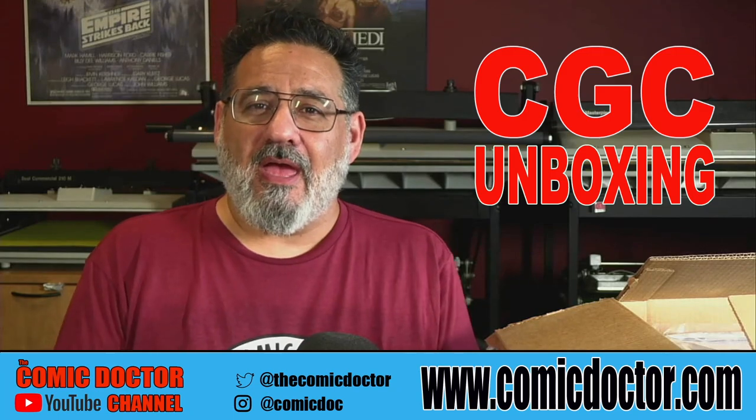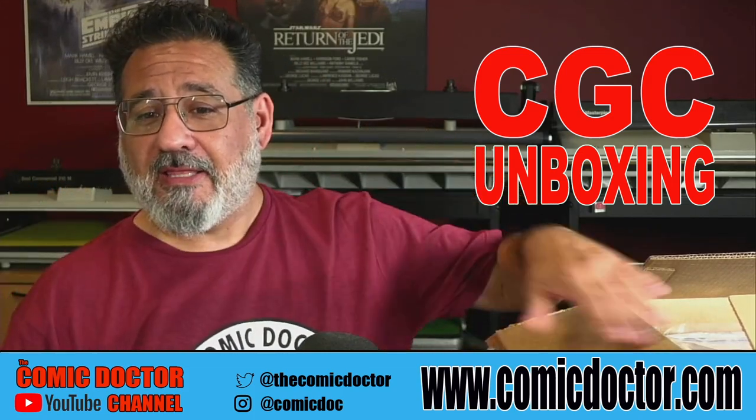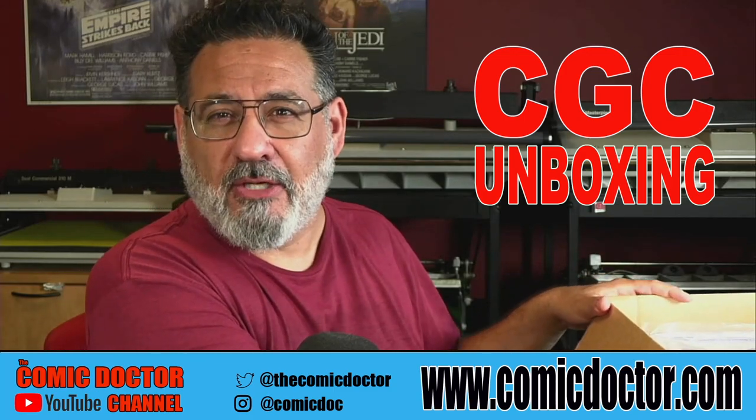My wife threw me a big 50th birthday party so I didn't have a lot of time to work on doing any videos. I'm trying to get them all done today. Two big boxes came — I'm going to do one today and I'll probably do the other one later in the week. So let's get started.